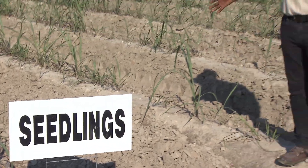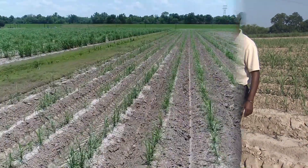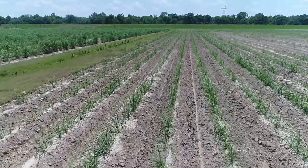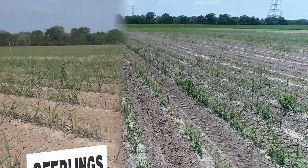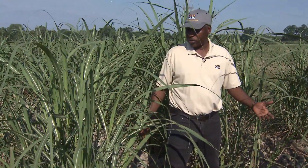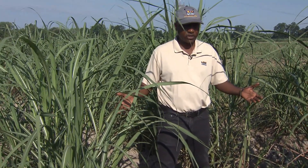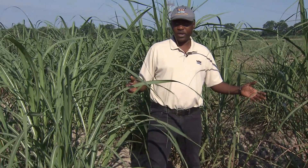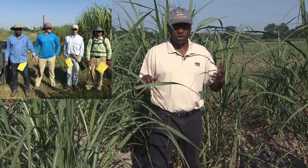These seedlings are the year-one seedlings, planted in April of 2020. You can see the differences between the different families, but you'll see it better when I show you the year-two seedlings planted last year. These year-two seedlings were planted in April of last year, they were allowed to overwinter, and we'll walk through them this year sometime in September to conduct selection.